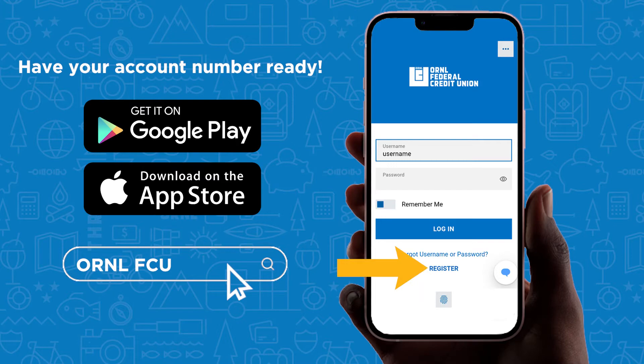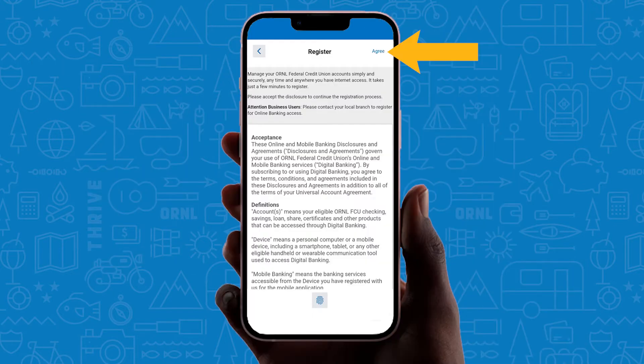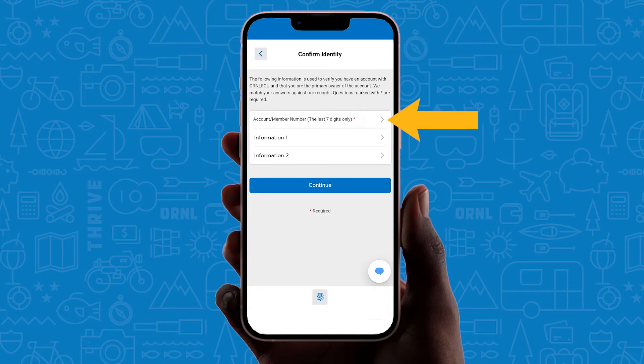Select Register at the bottom of the screen. Tap Agree to accept the terms and conditions. Enter the last seven digits of your account number along with other requested information for security.